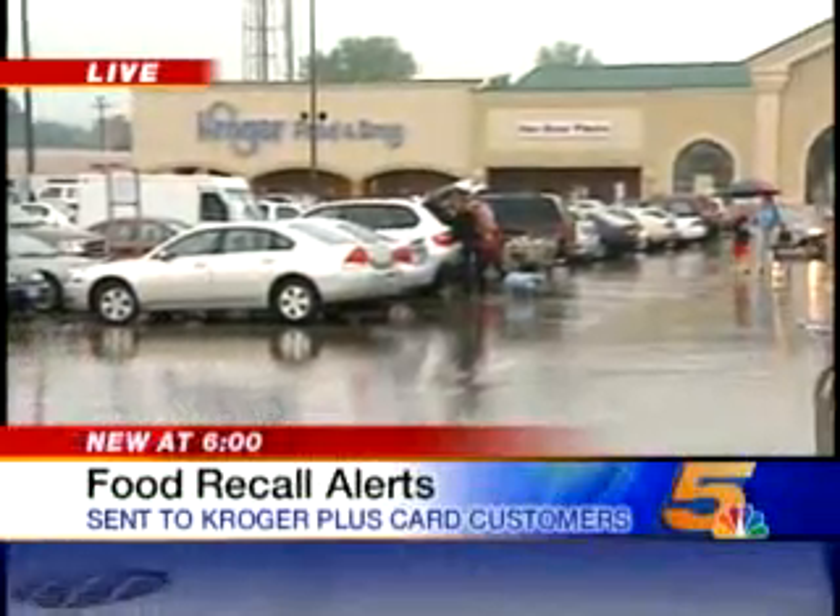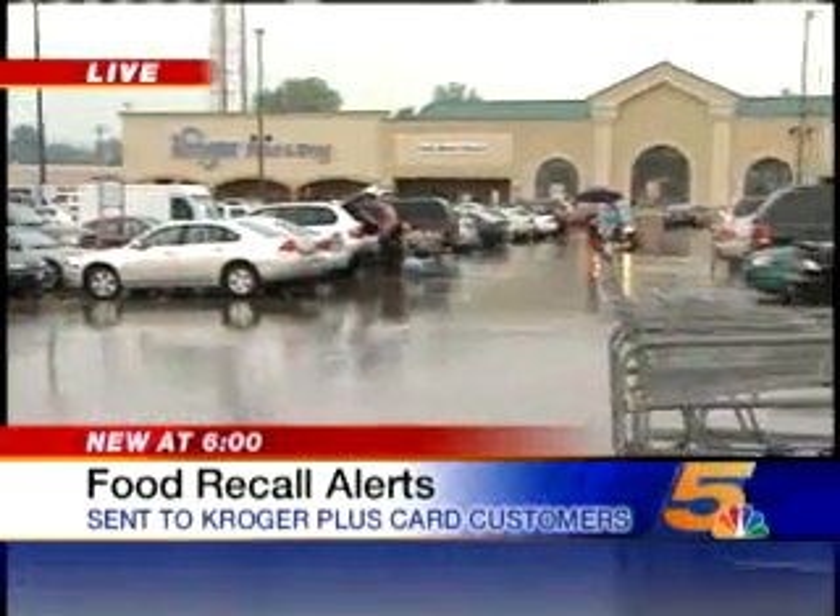Think about it, it's a pretty good idea. Kroger's been using this new technology for a couple of months now, and it's come in real handy, especially, as you mentioned, with some of these recalls that we've had. So when you have your Kroger Plus card, it's doing more than just saving you. Reporting live, Michelle Hopkins, News 5, where the news comes first.